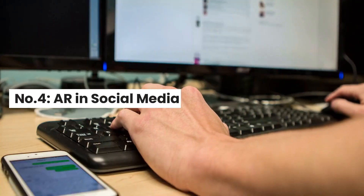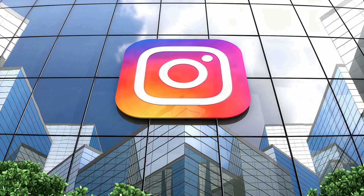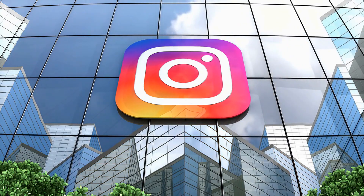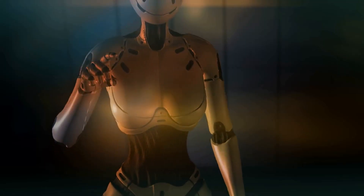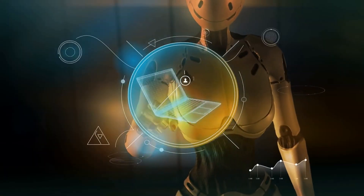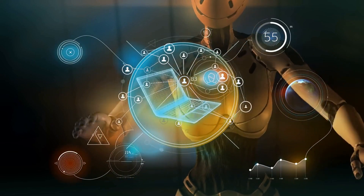Number 4: AR in Social Media. AR technology can also be used to create filters for social media platforms like Snapchat and Instagram. These filters can be used to promote products or events, and can also be used as a way to generate user-generated content. This creates a win-win situation where the brand gets increased visibility and customers get a fun way to engage with the brand.